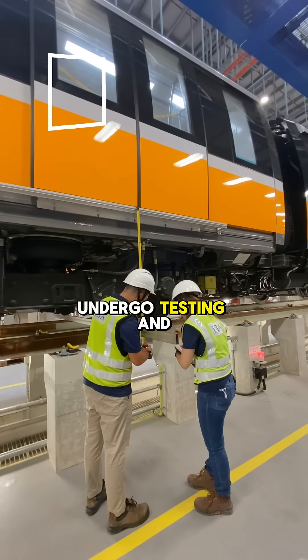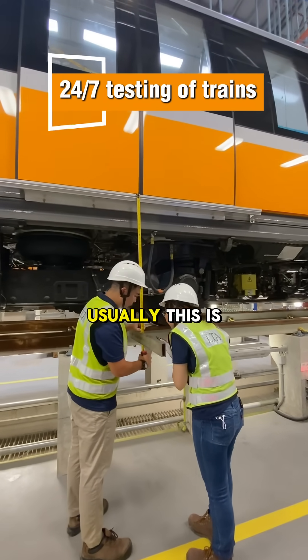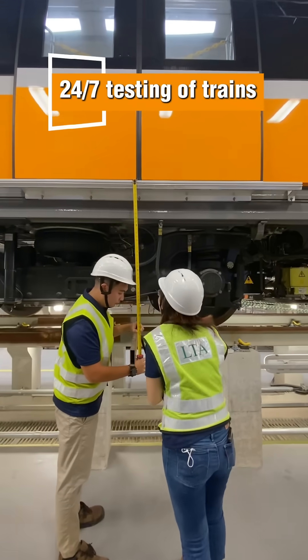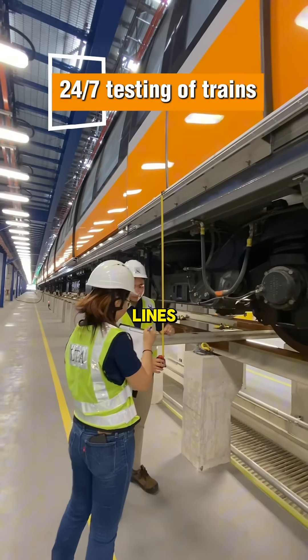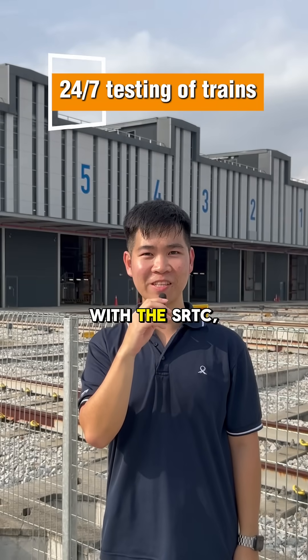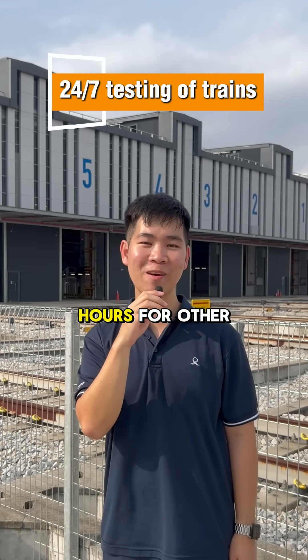All of our trains have to undergo testing and commissioning on the main lines before they are launched into service. Usually, this is done during engineering hours to avoid inconveniencing commuters or affecting maintenance schedules of operational lines. With the SRTC, we can now do round-the-clock testing, freeing up engineering hours for other maintenance works.